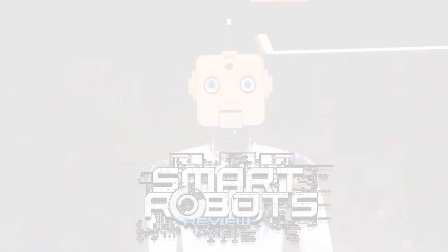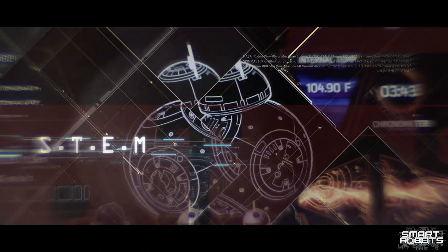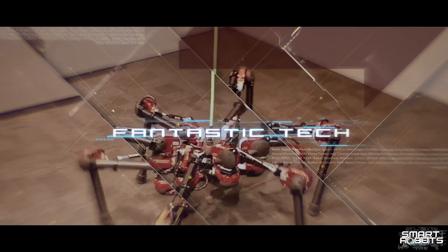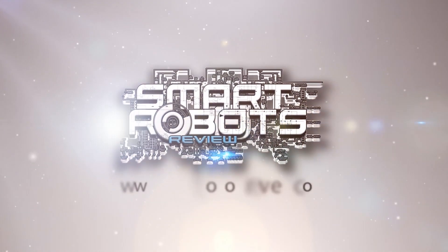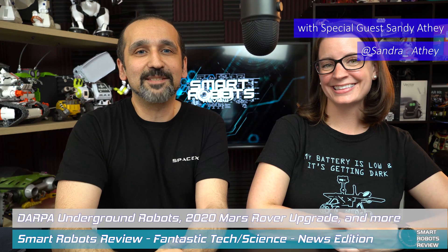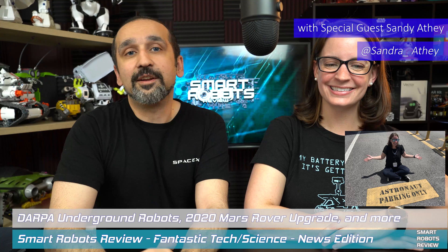Welcome to Smart Robots Review, the show that reviews robotics, fantastic tech, and science. Today I have my special guest Sandy. Hi. Along with me, your host, Elias. It's good to have you here as always. We do have a power pack show for you today, so I'm going to get right to it.